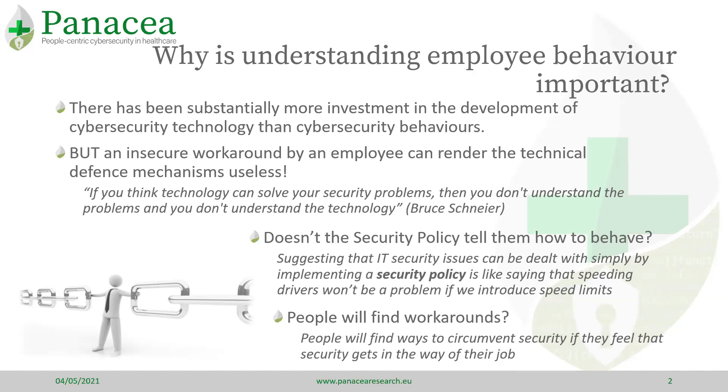You might ask yourself why there is a problem when the security policy tells employees how they are expected to behave. Unfortunately, just because staff know what they should do doesn't mean they will.